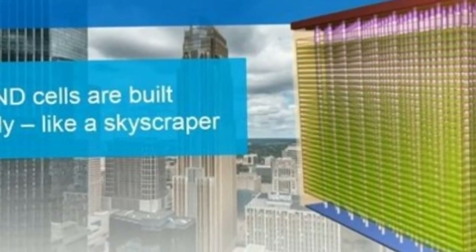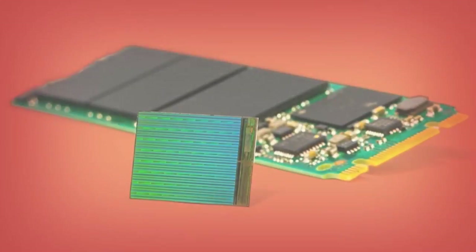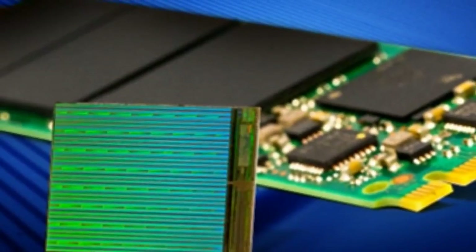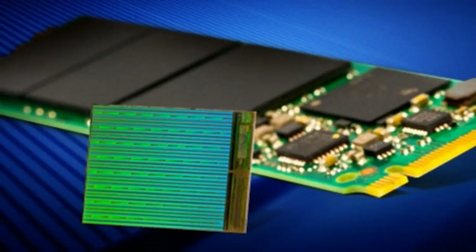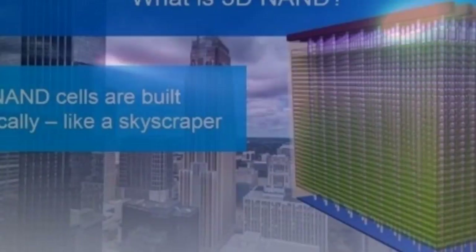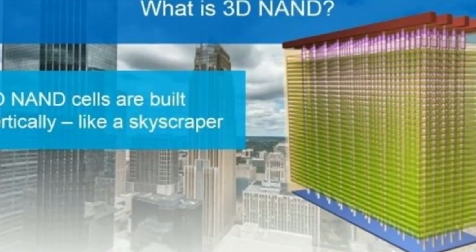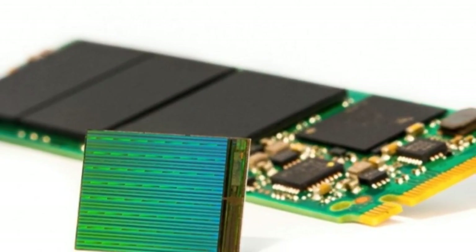Micron is behind rivals Samsung and Toshiba, which moved to the 3D NAND flash structure many years ago to improve storage capacity and reduce production costs. Micron's implementation is different and relies on floating-gate cells to improve the reliability and capacity of drives.